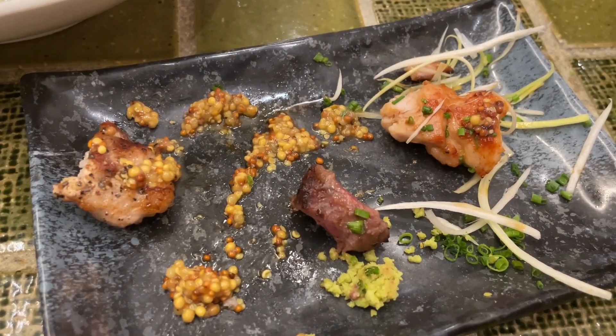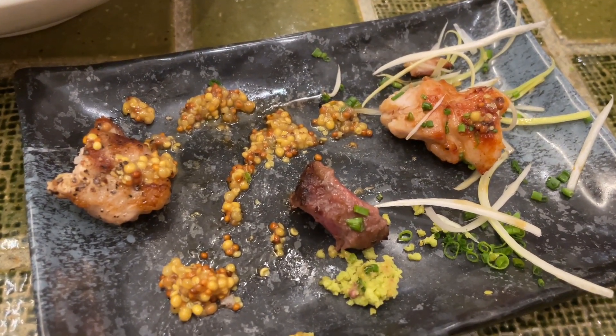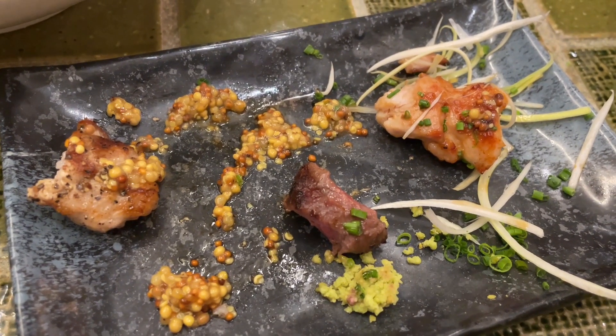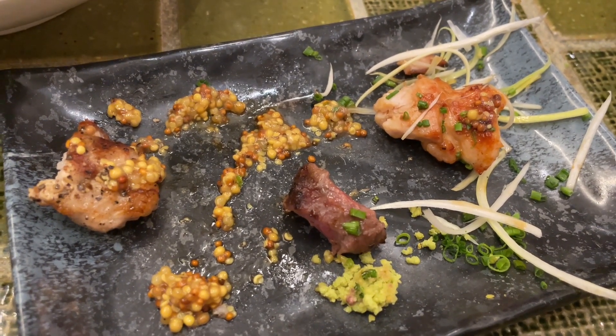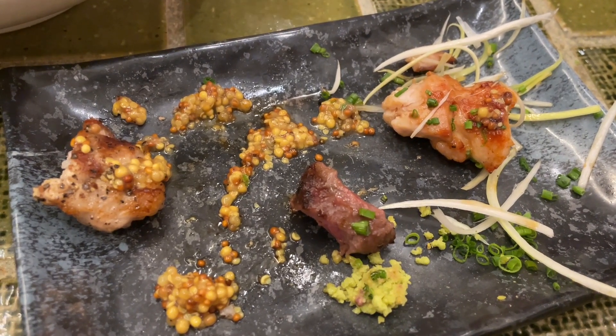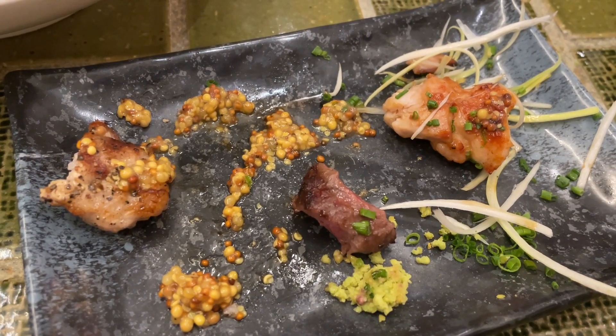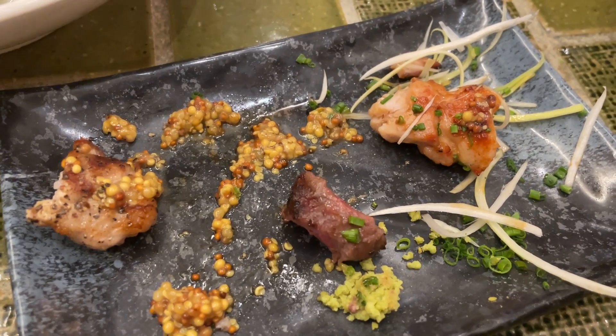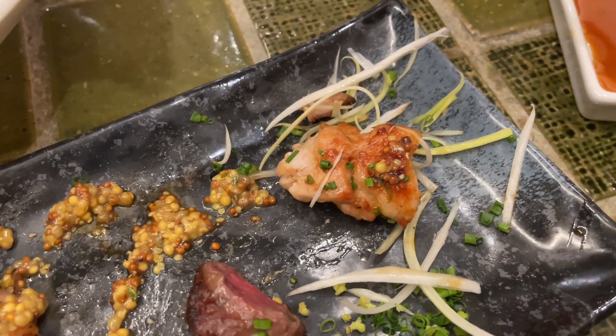Try the skewers — they're all very tender. The wagyu beef is very good quality beef, you can definitely tell. The pork comes with the mustard sauce, which is very nice. The grilled chicken is grilled nicely — a little bit crispy, as you can see. We really enjoy this.